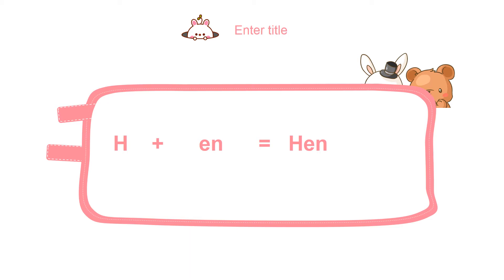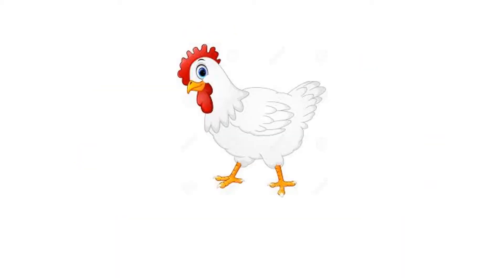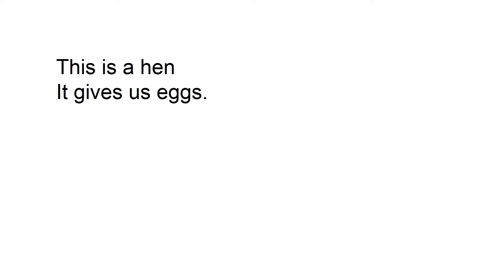Have you seen a hen? You want to see a hen? I was talking about this particular hen. It gives us egg. Now we are smart enough to make sentences. Let's read the sentences: This is a hen. It gives us egg.